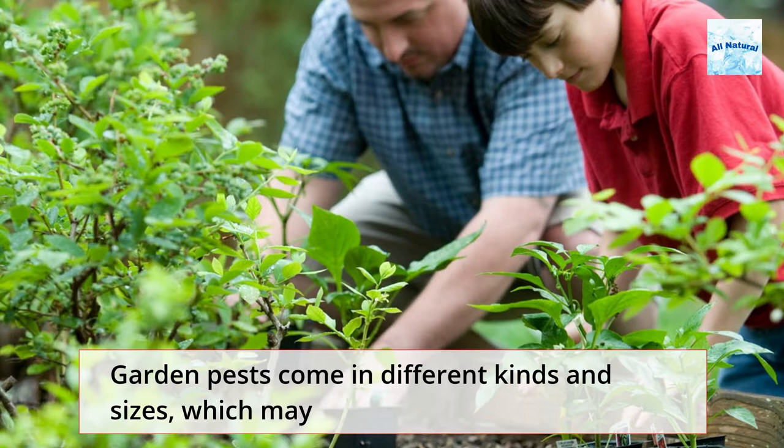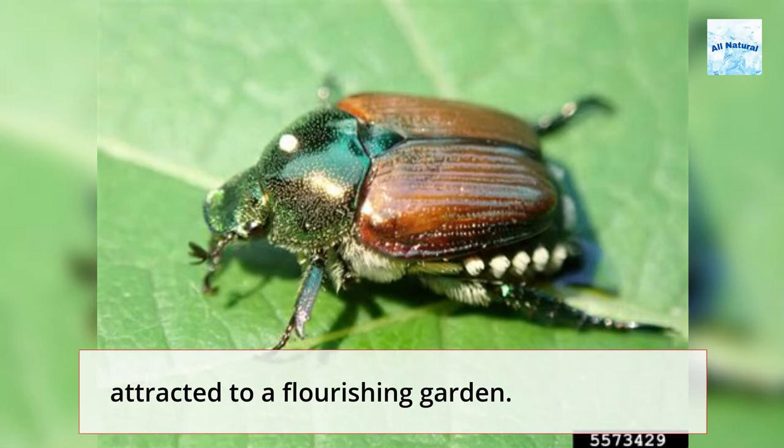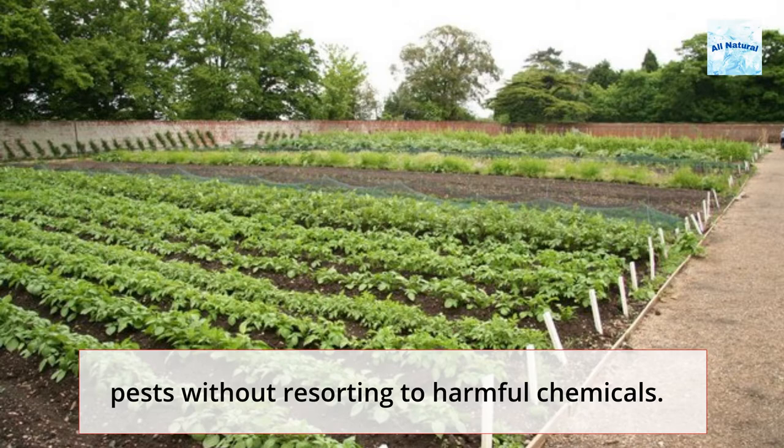All Natural Ways to Keep Pests Out of Your Garden. Garden pests come in different kinds and sizes, which may make gardening a difficult task. Raccoons, rabbits, beetles, and other pests are known to be attracted to a flourishing garden. Here are a few tried and true methods for dealing with garden pests without resorting to harmful chemicals.